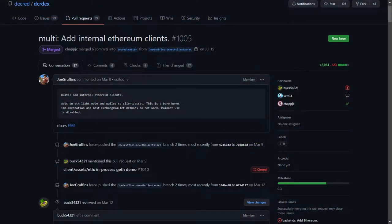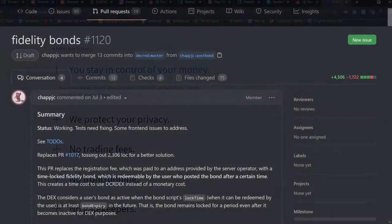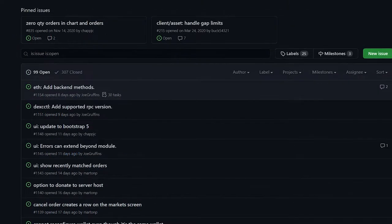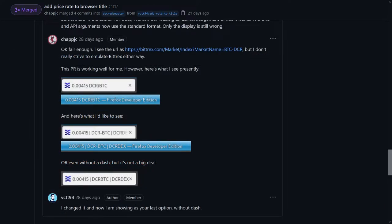A barebones Ethereum implementation has been added to the Decred DEX, as well as a sync status and fee rates. Mainnet use is currently disabled. Work is ongoing to replace the registration fee with Fidelity Bonds, where users lock funds to use the DCR DEX, but can redeem those funds after a certain period of time. A number of other bug fixes have also been applied, such as handling attempts to register with insufficient balances, salvaging swap refund transactions, and showing the current price in the browser window title.